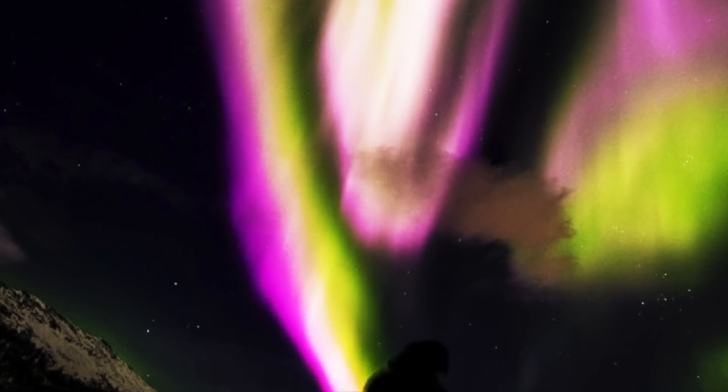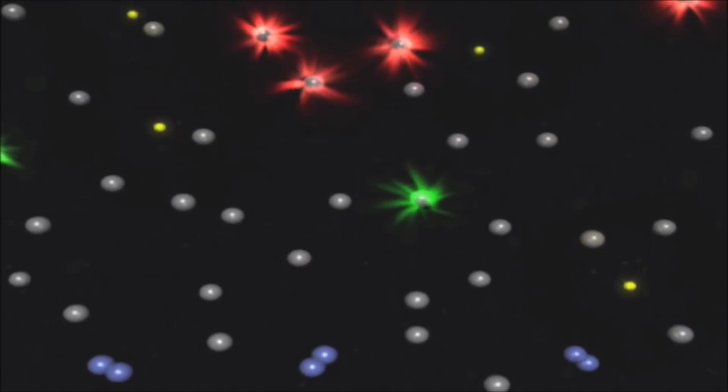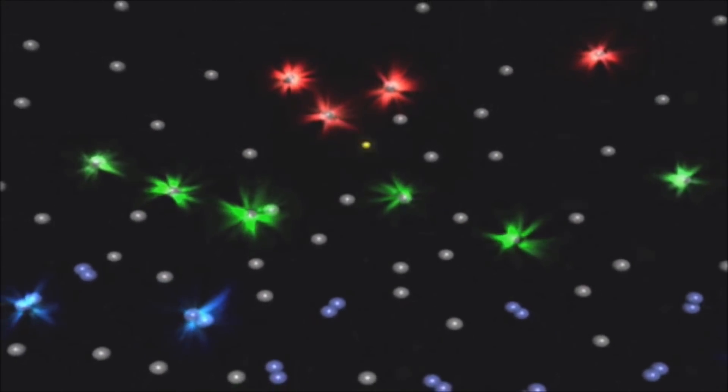I'll go ahead and explain what is significant about the pink and why it's so bright. The pink color of the outburst tells us something interesting about the solar wind on November 22nd — it seems to have been unusually penetrating. The colors of the aurora are determined by the composition of gases in the Earth's atmosphere, the altitude at which the aurora occurs, the density of the atmosphere, and the level of energy involved.